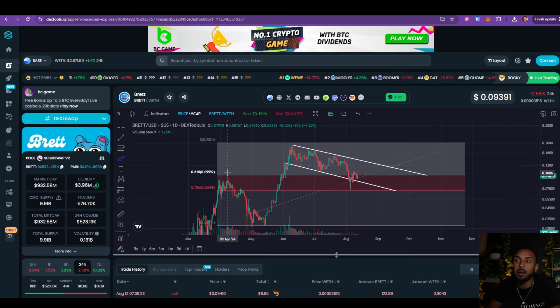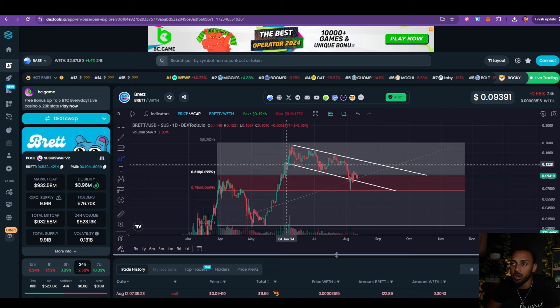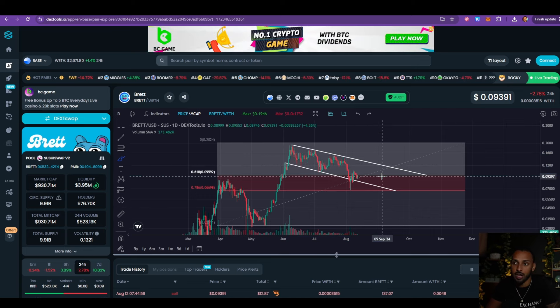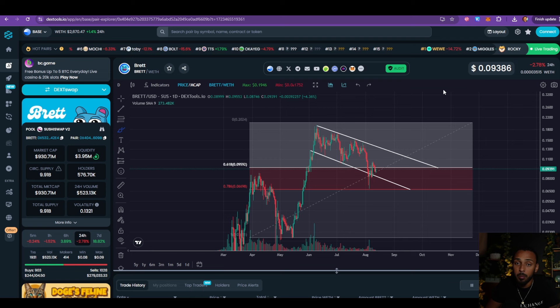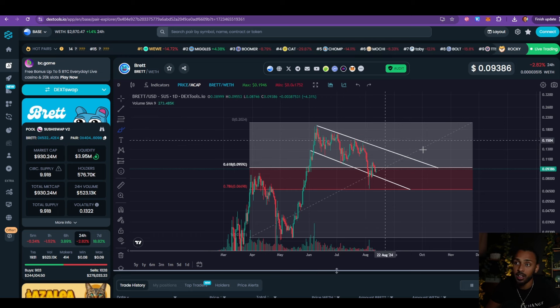About a month ago here on the channel I told you all that I was going to be beginning my dollar cost average on Brett. Although it was still around that billion dollar market cap, I thought that this macro pullback we were in was a good dollar cost average opportunity. Based off of all the actions and movements I've been seeing taken by Brett, I think they are still going to be able to maintain being one of the top five to ten biggest meme coins in the world, especially if we get a bull run even remotely similar to 2021.